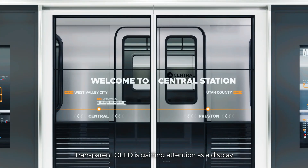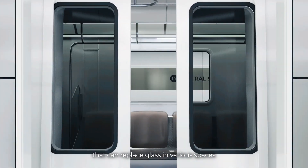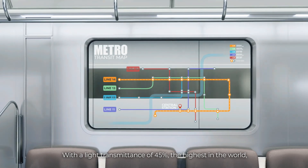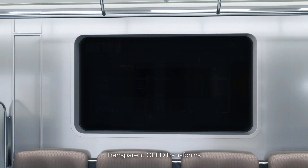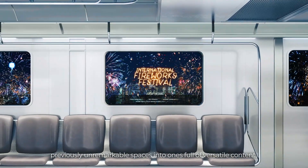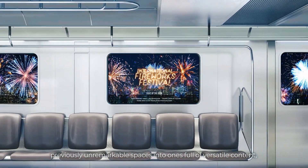Transparent OLED is gaining attention as a display that can replace glass in various spaces. With a light transmittance of 45%, the highest in the world, transparent OLED transforms previously unremarkable spaces into ones full of versatile content.